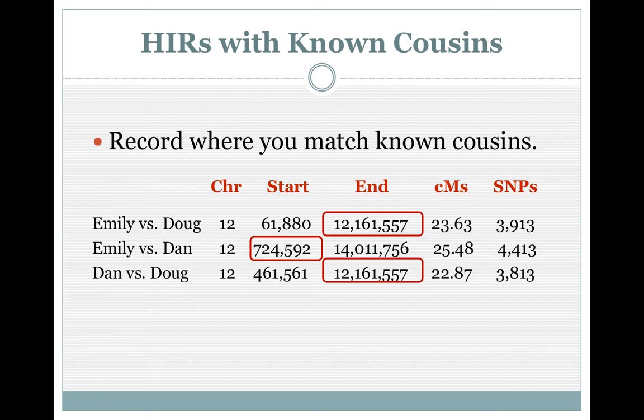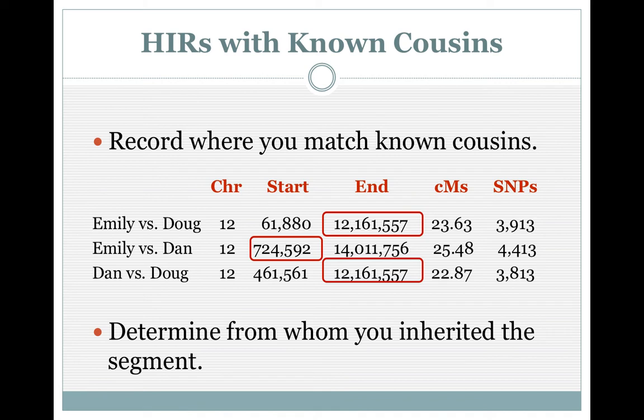The rest could come from some other relative, or it just so happens that Doug inherited a little more from Ben and Tyna than the rest of us because everybody inherits differently. You always take the smallest of what everybody matches and then you can call it from that ancestor. But a lot of times, unless you've really broken down your pedigree chart, it's going to be an ancestral couple. Once I break down Ben and Tyna, I may be able to find something that says, oh, that part's from Ben, this part's from Tyna. You have to do this to determine from whom you inherit the segment.